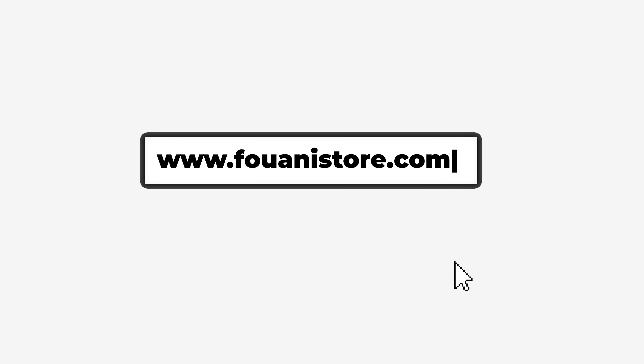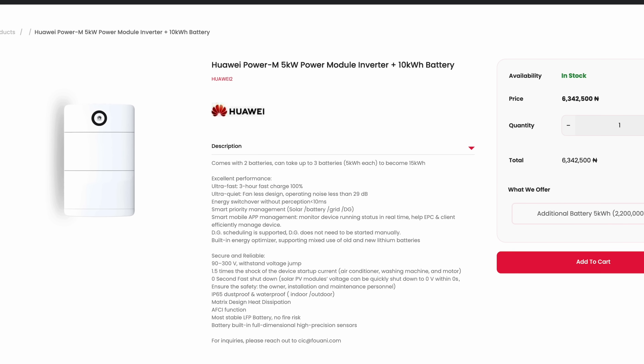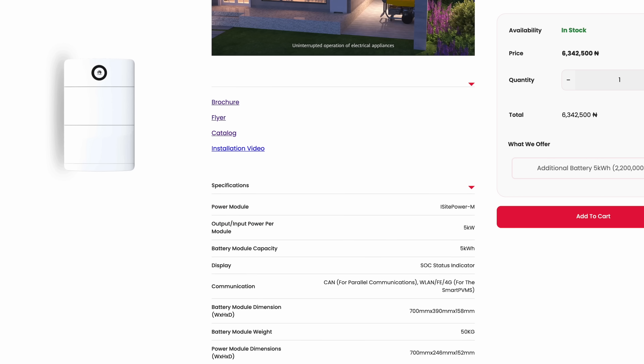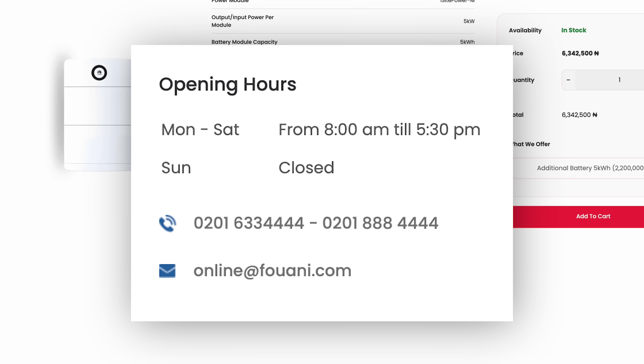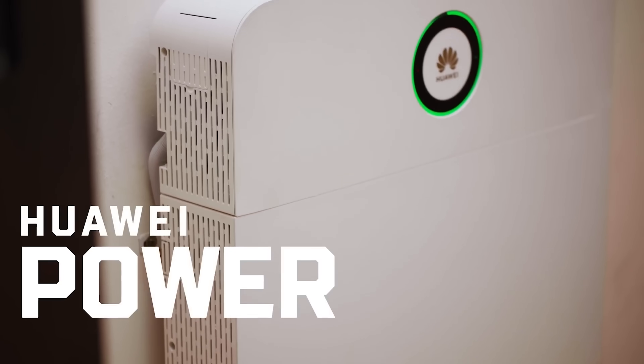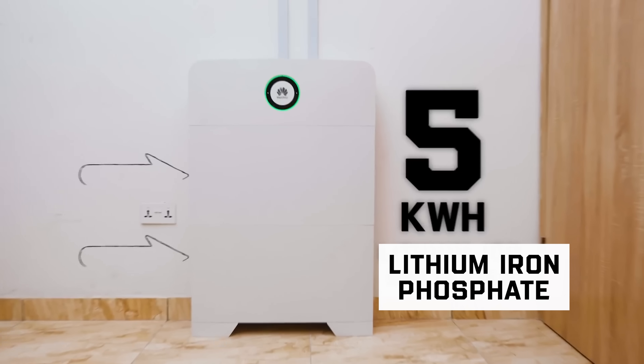I bought this Huawei Inverter from Fuan in Nigeria as mentioned in my previous video. It has a warranty period of 5 years, so if there's any issue — which is something I'll touch on later — you can contact Fuan in Nigeria. For a quick recap, I bought the Huawei Power M Inverter, a 6kVA power module inverter and two 5kWh lithium-ion batteries.